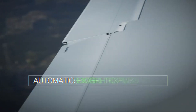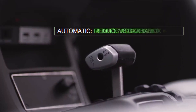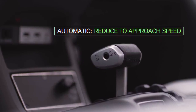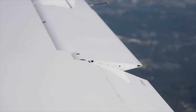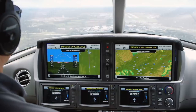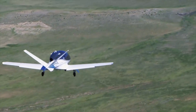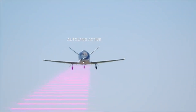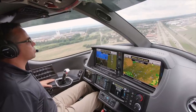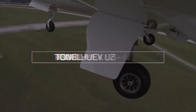With gear and flaps down and a stabilized descent all set up, none of this would be possible without the Vision Jet's auto throttle system, which has been active throughout the entire Safe Return process. As it slows down and prepares for landing with flaps and gear down, it lines up right on the centerline for the runway and begins a slow, stabilized descent into the airport. As it gets closer to the runway, the Vision Jet uses its radar altimeter to compare with the GPS position above the ground for a remarkably precise altitude readout.